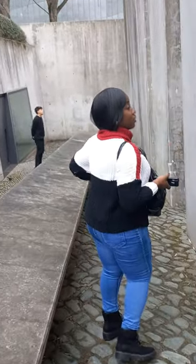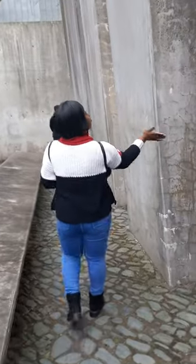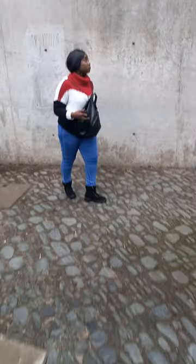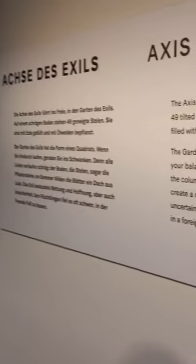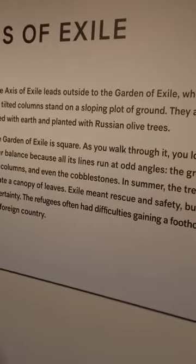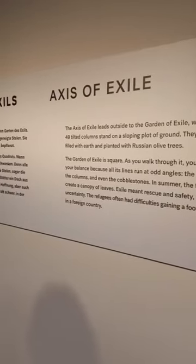Today, my sister and I decided to visit the axis of exile, where the Russians kept refugees. This piece of land was built on a slope that made the refugees lose their balance while standing on it. On this slope, 49 tiles were built, and on each tile, olive trees were planted.